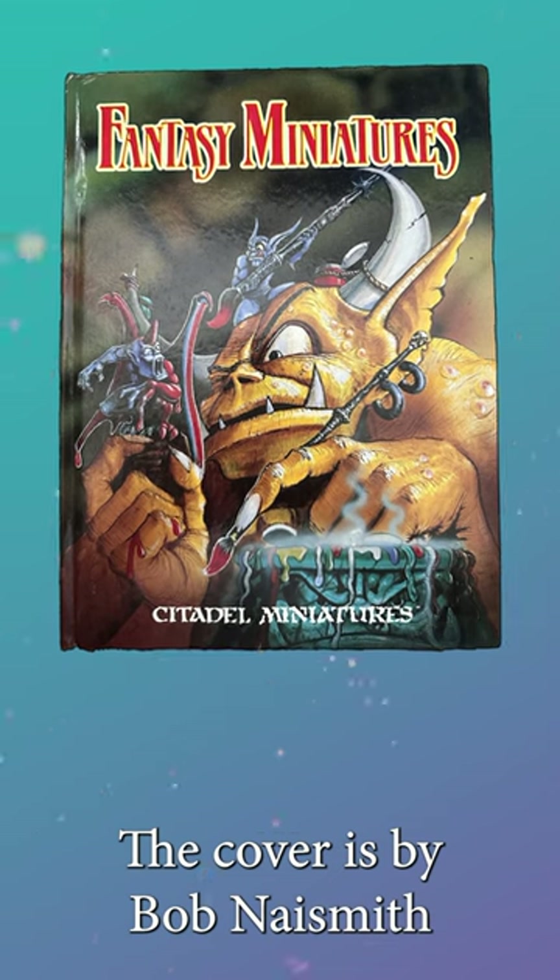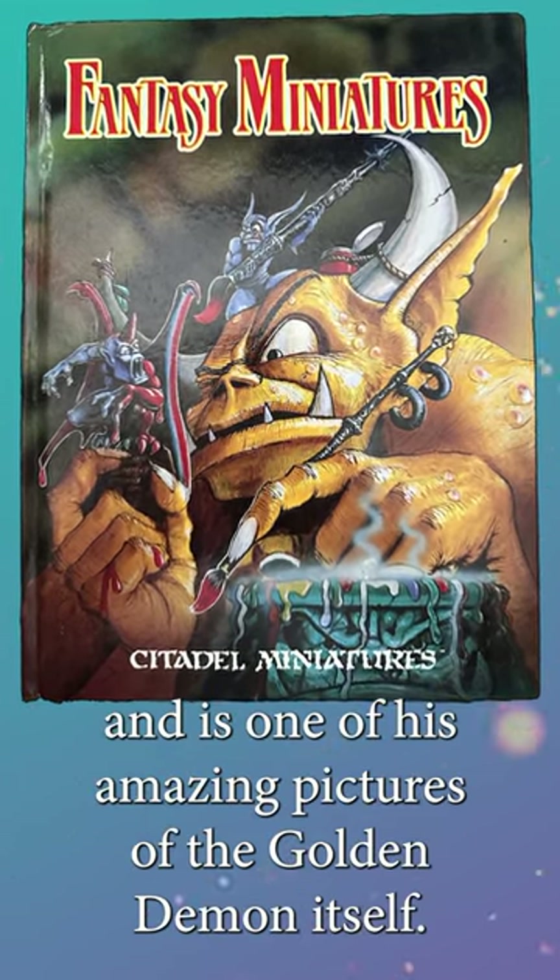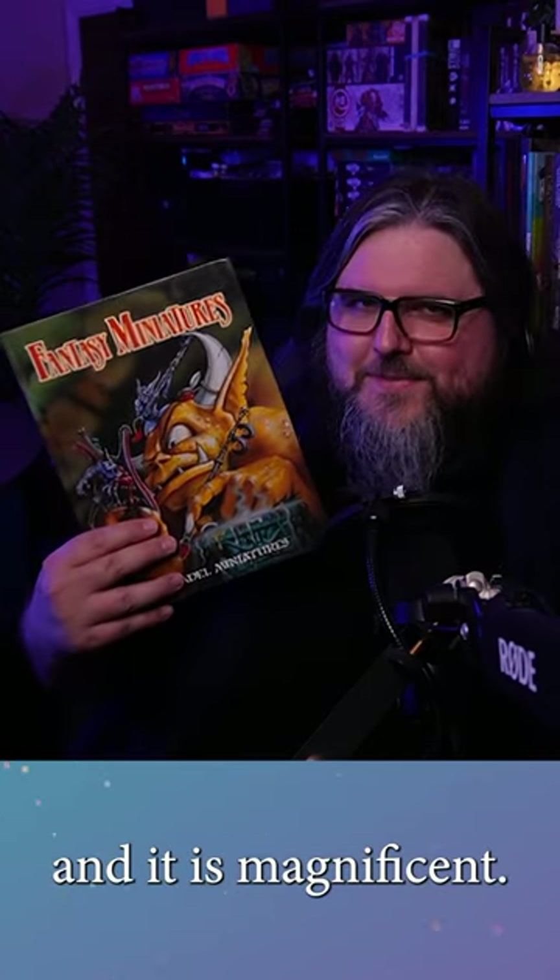The cover is by Bob Naismith, and is one of his amazing pictures of the Golden Demon itself. This is a time capsule of miniature marvels, and it is magnificent.